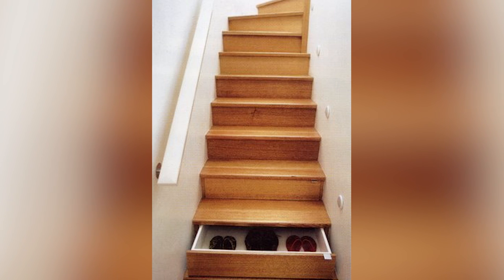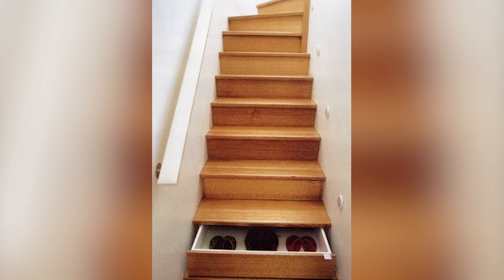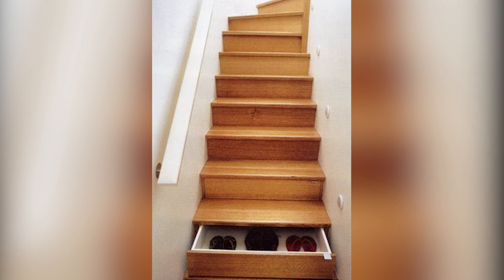Another creative hack is to make a stair drawer. Instead of hollowing it out on the top, you can cut out the bottom instead and make a drawer. It's easy to open and just as hidden as a fake stair tread.